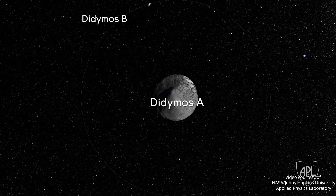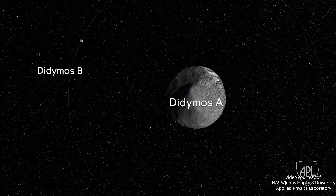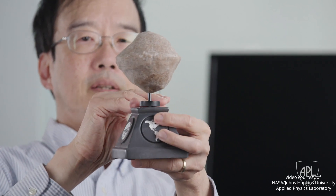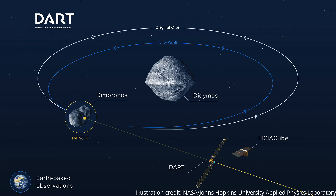What DART will do is hit the secondary. When it hits the moon it will change the orbit period. And when it changes the orbit period, it affects the timing of when the moon moves in front of or behind the primary. Mostly what we're looking to do is change the speed of the incoming object by maybe a centimeter per second or so.